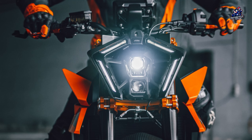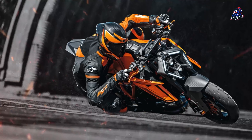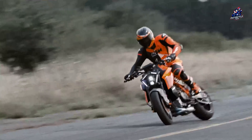Hello everyone. Finally, KTM introduced the latest generation of the biggest monster in the Duke line, namely the 1390 Super Duke R-Evo. KTM also said that the 1390 Super Duke R-Evo was here to celebrate 30 years of the Duke series, with a new age of colors inspired by the first KTM 990 Super Duke model.